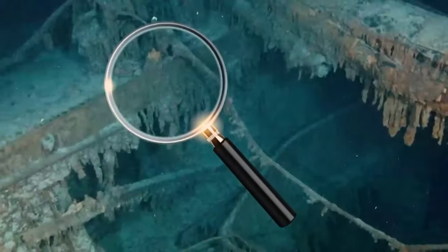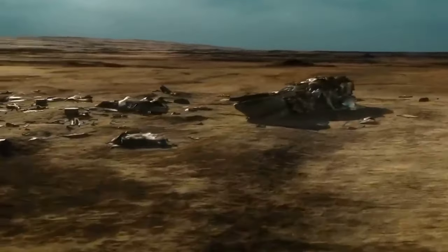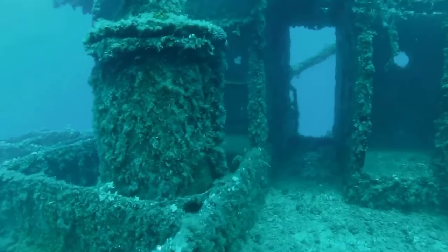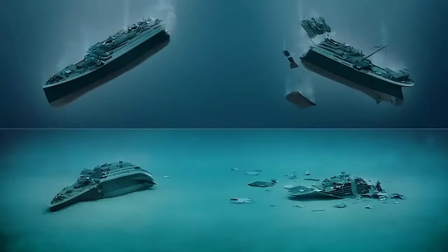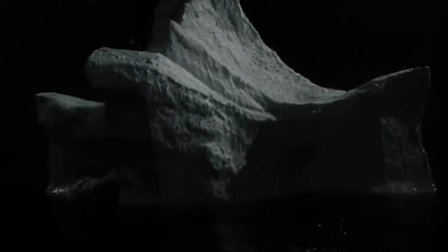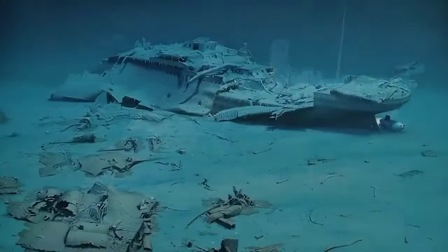The researchers investigating the Titanic shipwreck noticed something strange. The front part of the ship was in relatively good condition at the bottom of the sea, while the rear part was in a much worse state and lay 2,000 feet away. Despite being submerged for 100 years, which would typically corrode iron and steel, there was a significant difference in the condition of the front and rear parts. Researchers believe that on the night of the accident, something other than the collision with the iceberg caused more damage to the rear part of the Titanic. But what was it?